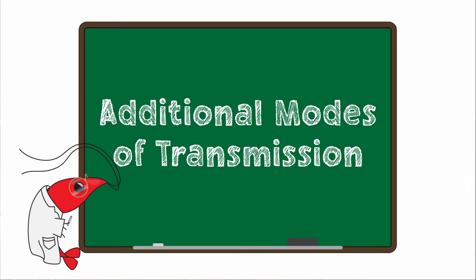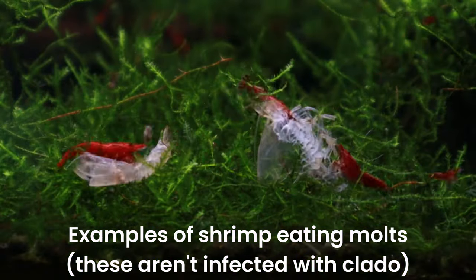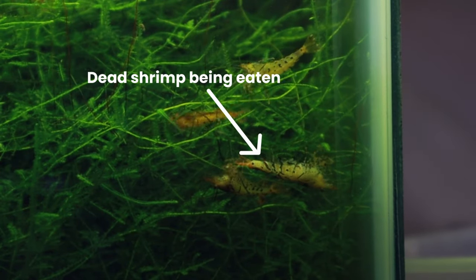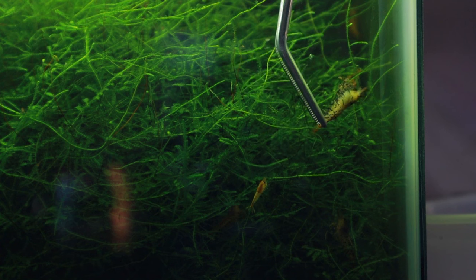While we've talked about spores floating around your tank and landing on shrimp or being eaten by them, there's one other mode of transmission that can be very problematic, and that's via molting. Infected shrimp may have some trouble molting, but if they do successfully molt, a lot of the claddo gets stuck to that molt. Any shrimp eating that molt risks ingesting a lot of claddo cells that their immune system may or may not be able to fight off. The same is true for shrimp that die with the infection and get eaten by other shrimp. Since we don't know for sure, it's a very good idea to remove any molts or dead bodies that have a bunch of claddo on them, just in case shrimp try to eat them.